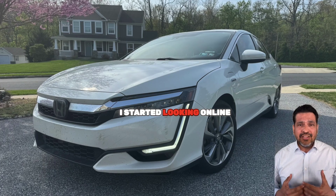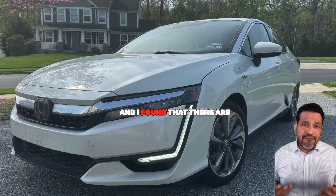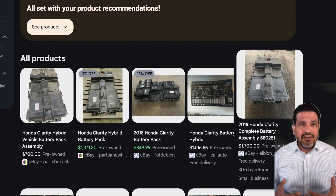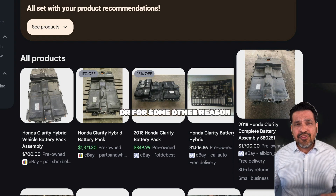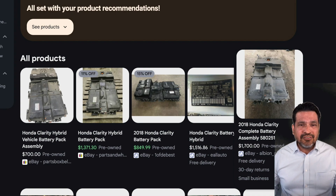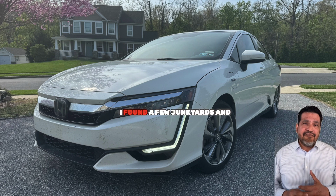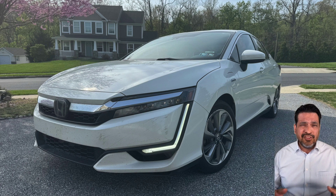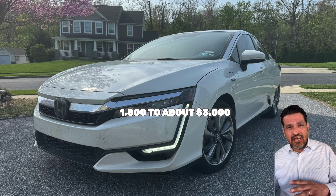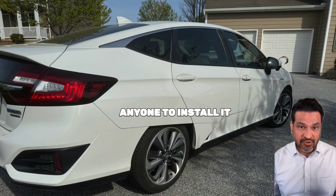So I started looking online, because I was not going to pay $9,000 or $10,000 for a battery. I found that there are plenty of used batteries from other Clarities that were totaled in an accident or for some other reason — where the battery was in good shape but the car wasn't. I found a few junkyards and used part dealers that had batteries for sale, anywhere between $1,800 to about $3,000, but nobody would install it. They wouldn't even recommend anyone to install it.